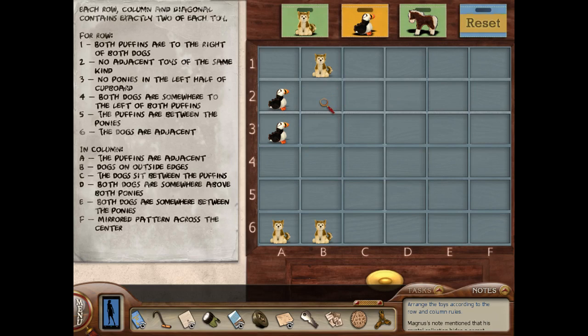Row C: the dogs sit between the puffins. In row one, both puffins are to the right of both dogs, so the puffins have to be over here somewhere. Can I suss out where the dogs sit between the puffins? It could be here. Both dogs are somewhere above both ponies. Both dogs are somewhere between the ponies, and then a mirrored pattern. So we don't know for sure where the puffins have to be to the right. Row six: the dogs are adjacent — that's all we know. So we need to figure out where puffins could be. Could they be in C? It's looking like maybe the puffins are on the edge, but it's hard to say for sure. I don't want to do anything unless I'm pretty sure about it, because things can get really mixed up really quickly.